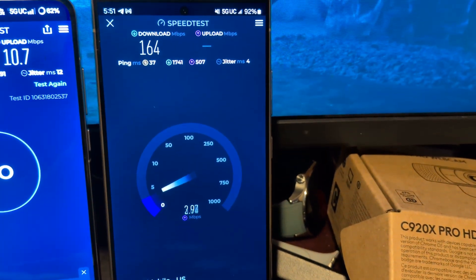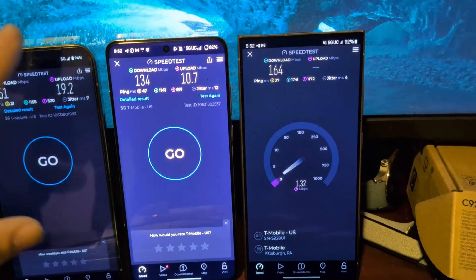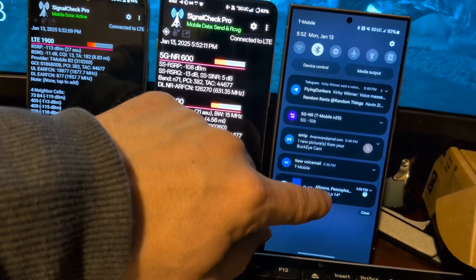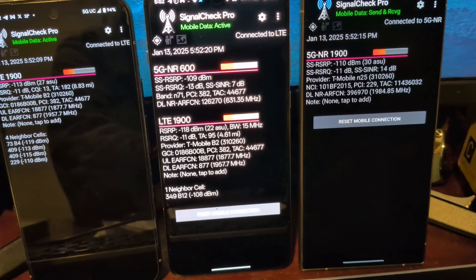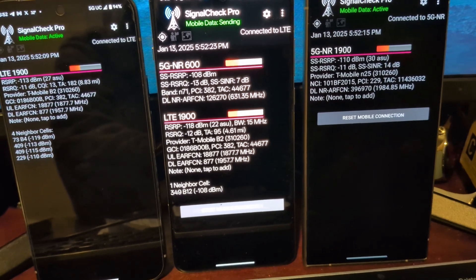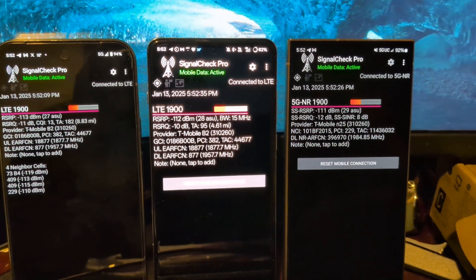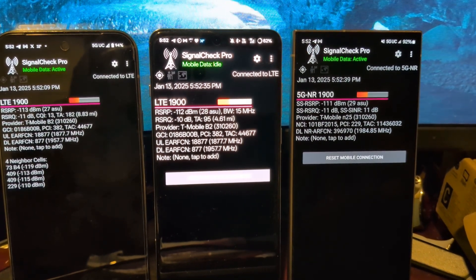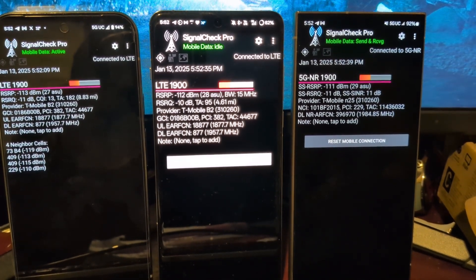So a 37 ping, the worst upload again, the best download of the three by just a hair. Let's get SignalCheck Pro going and see what we're looking at. So the OnePlus has switched to NSA with band 71 and LTE, whereas the Pixel and the S24 are both still on NR on just N25. And now the OnePlus actually totally dropped down to LTE. Like I said, we're nine miles away here. It is incredible how good these devices do given the distance from the tower.